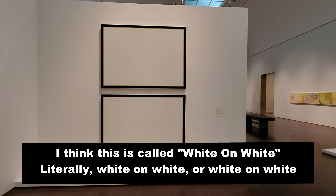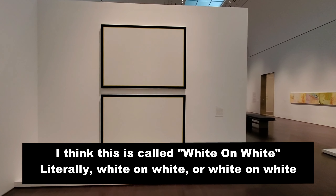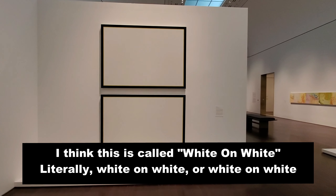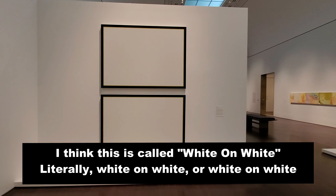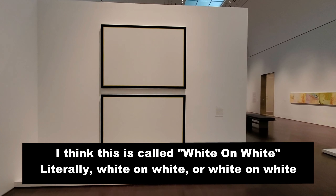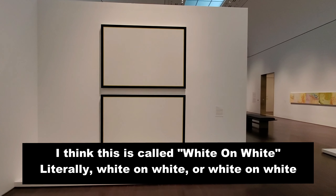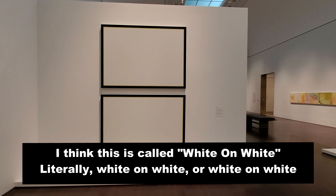Interesting piece of artwork. Not sure what it is. Looks like it's using a corner of the wall to give some kind of illusion. Bunch of bones up on top, illuminated by lighting above it. Some kind of see-through drape and a whole bunch of pennies. Very interesting, but I don't get it at all.